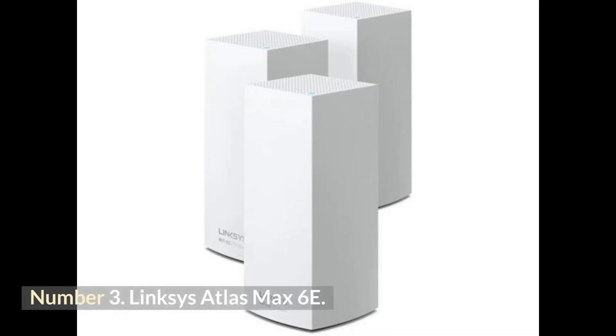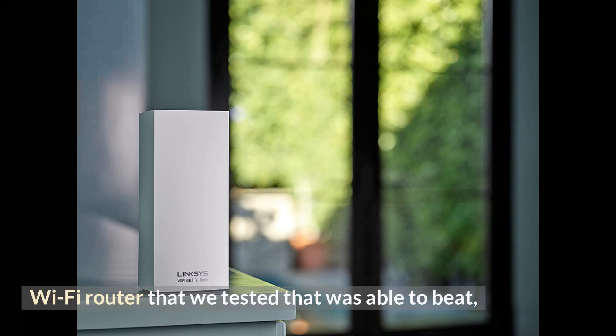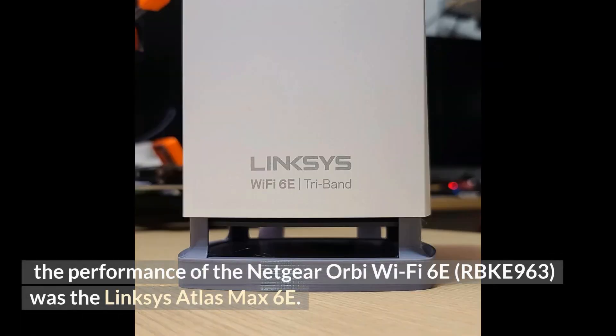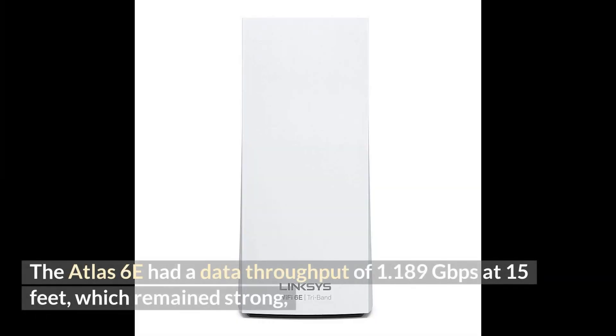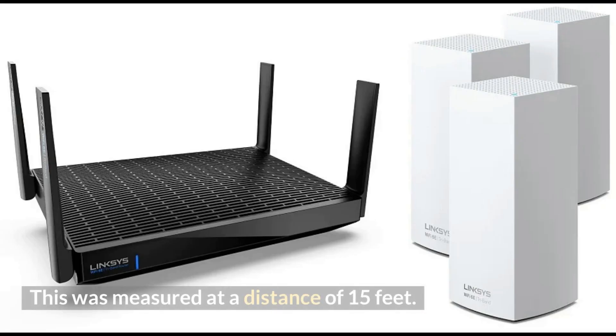Number 3: Linksys Atlas Max 6E. The Linksys Atlas Max 6E was the first mesh Wi-Fi router we tested that beat the overall throughput performance of the Netgear Orbi Wi-Fi 6E RBKE963. The Atlas Max 6E had a data throughput of 1.189 gigabits per second at 15 feet, which remained strong at 25 feet at 1.008 gigabits per second, before dropping to 382.2 megabits per second at 50 feet.